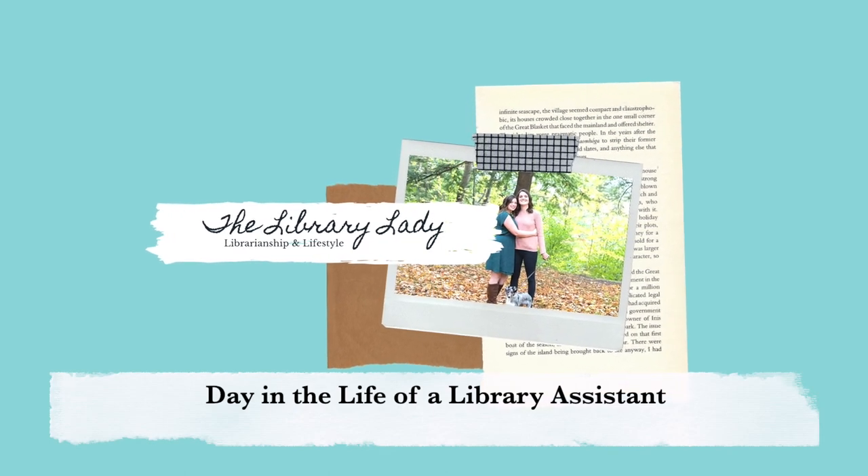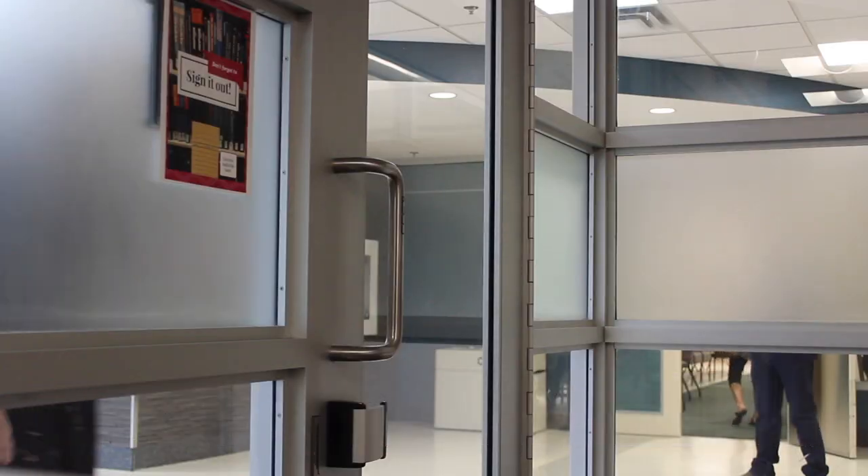Hey everyone, my name is Rebecca and today I'm going to be showing you what a day in the life of a library assistant looks like.